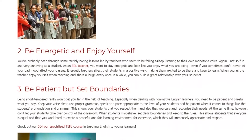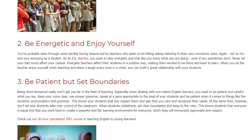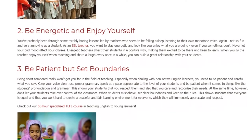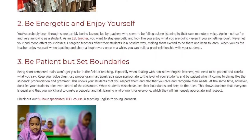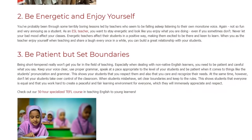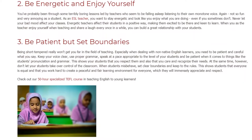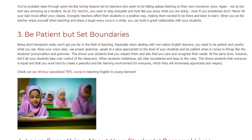3. Be patient but set boundaries. Being short-tempered really won't get you far in the field of teaching. Especially when dealing with non-native English learners, you need to be patient and careful what you say. Keep your voice clear, use proper grammar, speak at a pace appropriate to the level of your students, and be patient when it comes to things like the students' pronunciation and grammar. This shows your students that you respect them and also that you care and recognize their needs.